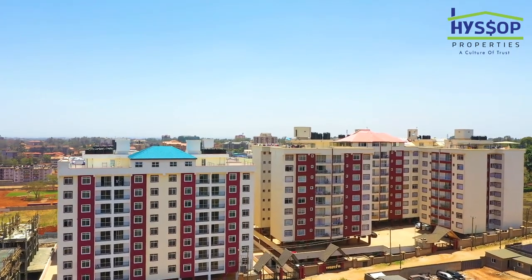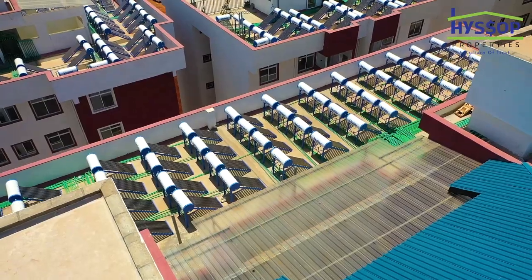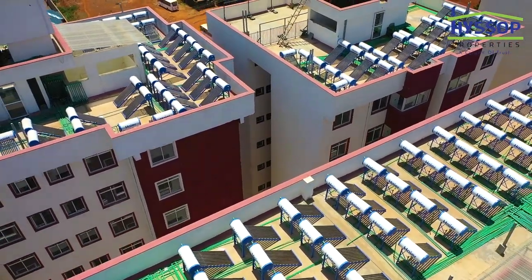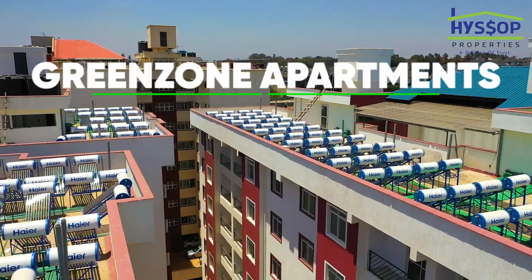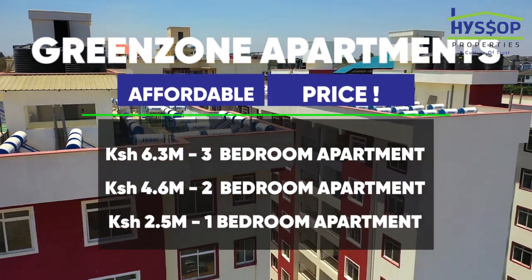A lot of people may want to buy to live in, but others may buy for rental purposes. On average, this apartment would rent for between 40 to 50 thousand shillings. We are selling this apartment at 6.3 million shillings — very affordable. If you want to buy to live, well and good; if you want to buy for investment, even better. The two-bedroom is 4.6 million and the one-bedroom is 2.5 million.